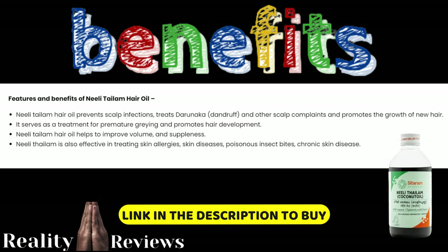Nelly Thylum hair oil helps to improve volume and suppleness as well. It is also used to treat skin allergies, skin diseases, poisonous bites by insects, and chronic skin diseases.